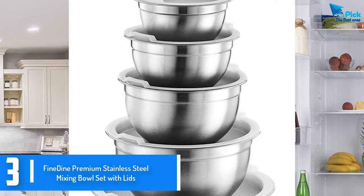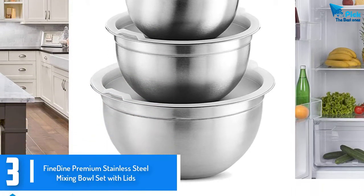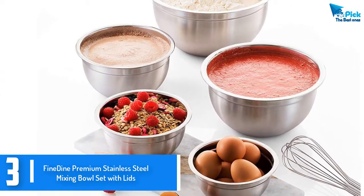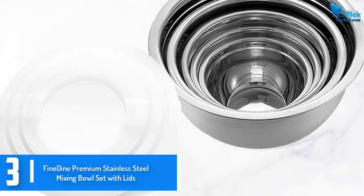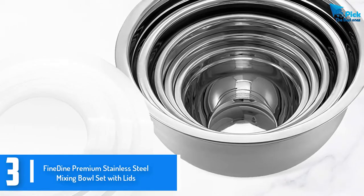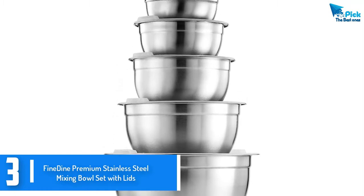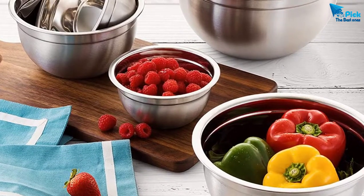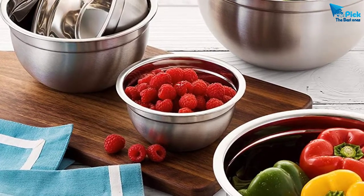At number 3, we have the FINDYNE Premium Stainless Steel Mixing Bowl Set with Lids. The FINDYNE set of mixing bowls is an excellent pick made of durable stainless steel metal. The unique set of 5 bowls come in different nesting sizes to offer you options. You can easily mix different ingredient sizes using matching bowls. The construction of these bowls is quite deep, giving you more space and preventing the spill of ingredients. Each bowl comes with a lid to keep your food safe from germs; the lids are made of BPA free transparent plastic. They also feature convenient handles for easy removal. Overall, these are high quality bowls made of heavy gauge stainless steel for long-term durability.